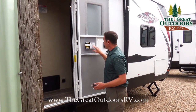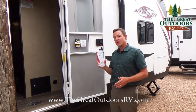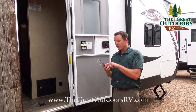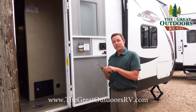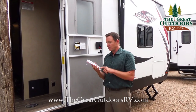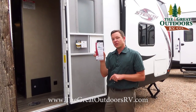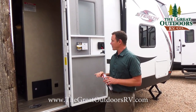Right here on the side is a sticker with a number for CoachNet. That comes with a one-year roadside assistance that includes flat tire changes, towing, RV technical support, mobile mechanic, lockout service, fuel delivery, jump starts, service appointments, and tow vehicles covered when towing. That is all included with your first year on Forest River products brand new.